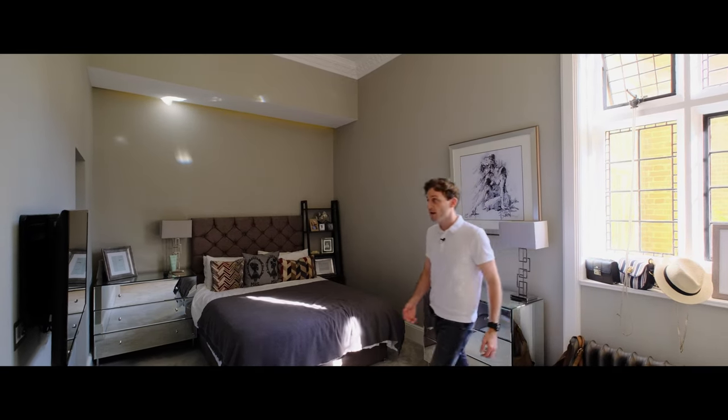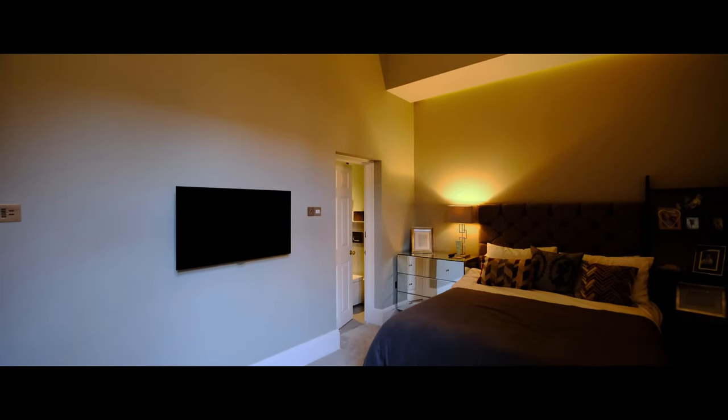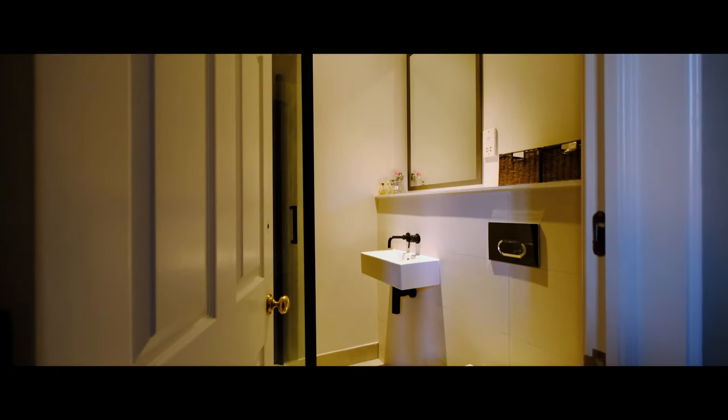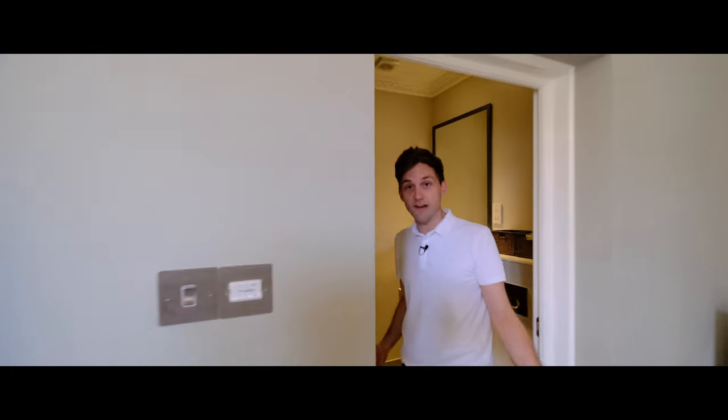Through now into the ensuite, we've got this great industrial vibe with these concrete floors and the contrasting dark and light grey wall tiles, black sanitary ware with wall-mounted taps, and a fantastic waterfall shower. This looks great.